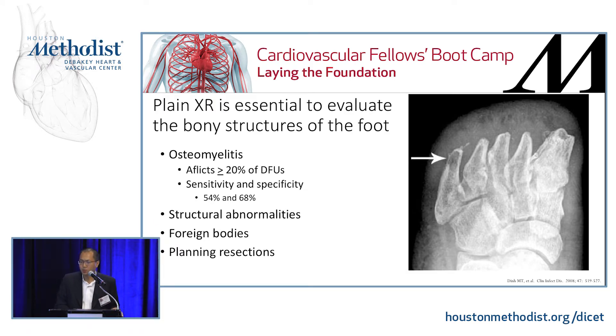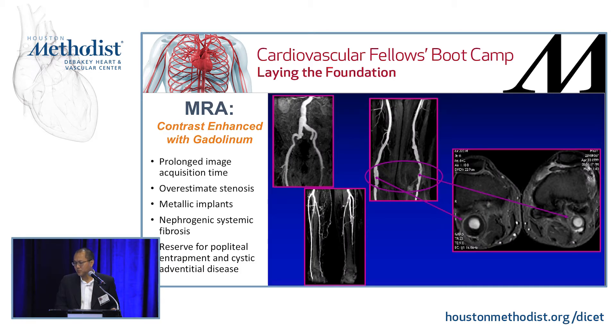Other tests I get for patients with limb-threatening ischemia: plain x-ray — especially for those with wounds. It's essential to identify osteomyelitis and possible foreign bodies. A lot of these diabetics have severe neuropathy and can't feel anything. You also need to check the structural integrity of the foot and identify abnormal pressure areas to plan foot reconstructions. MRA — I don't use this very much. It comes up in textbooks but isn't very useful for evaluation of peripheral arterial disease. I reserve it for two disease states: popliteal artery entrapment and cystic adventitial disease.